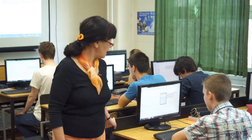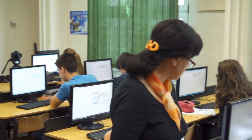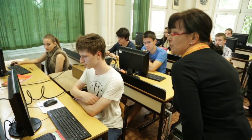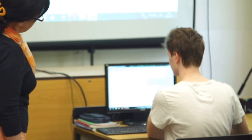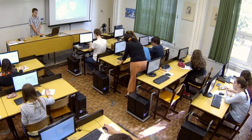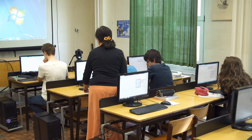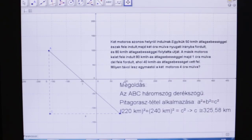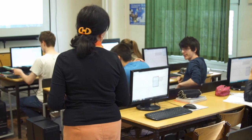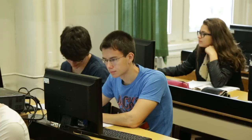Hogyan lehetne meghatározni ezt a távolságot? Így, hogy ábrázoltuk, bízom benne, hogy mindenki rájön. Rajzolta be a befogókat, és utána számolhatunk — egy egyszerű pitagorász-tétel. Úgy van, nagyon jó! És már csak gyököt kell vonni. Mennyi volt az egyik befogó? Az egyik befogó 220, a másik 240. Így van, és akkor egyszerű pitagorász-tétellel meg lehetett határozni.